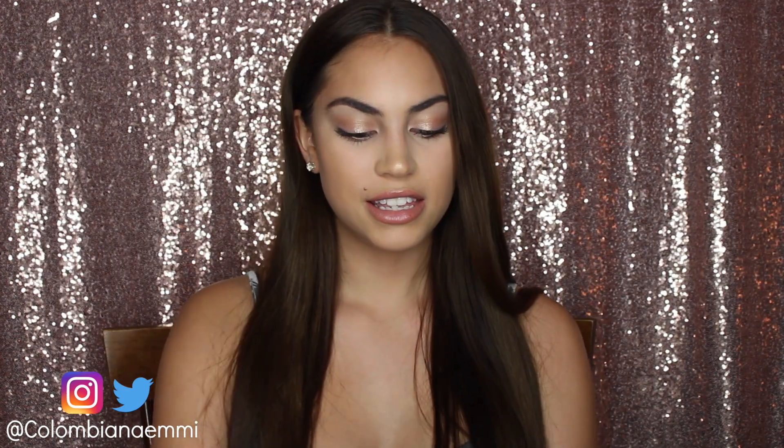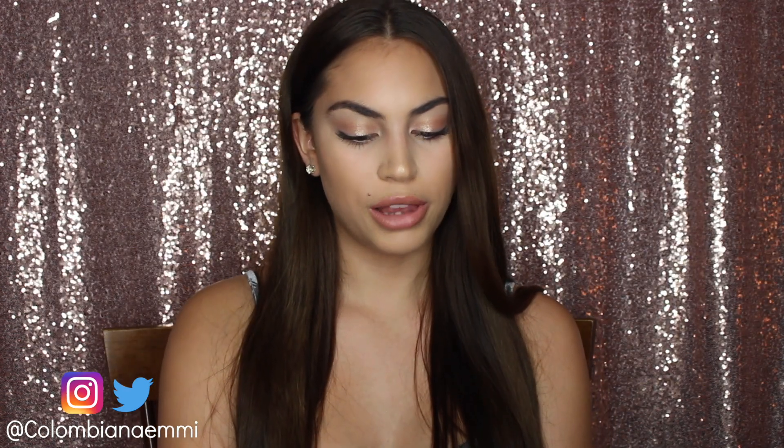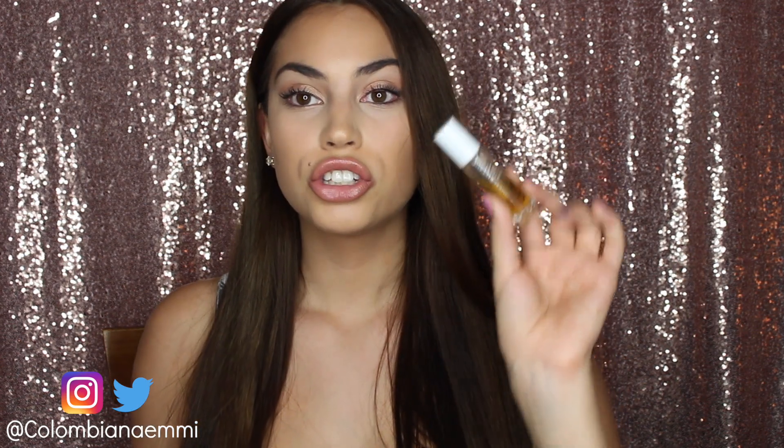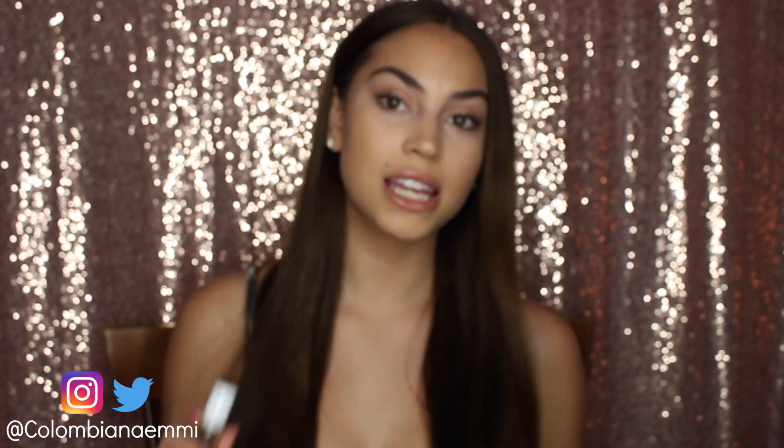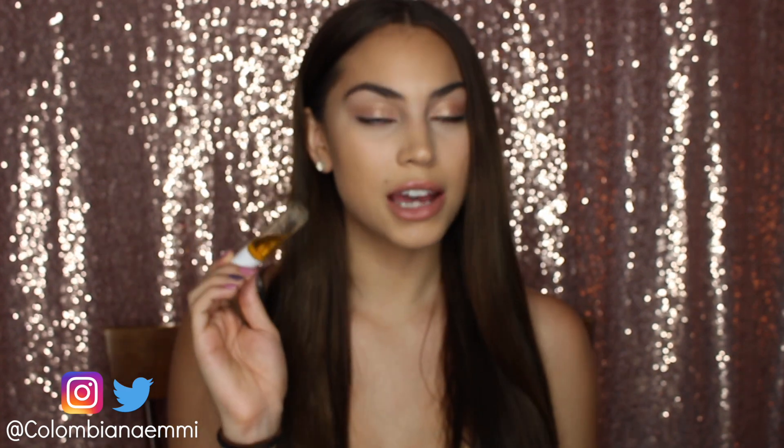Another old favorite of mine is this Burt's Bees Herbal Blemish Stick. It's so good. Pretty much if you have a pimple or something, you just roll this on it and it'll be gone by the end of the day. It smells kind of funny, but I love it.